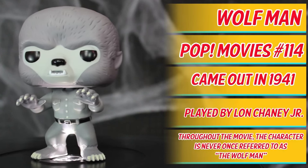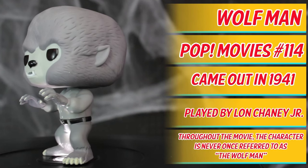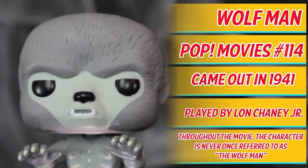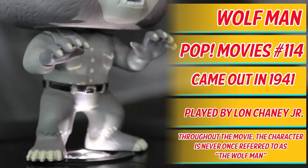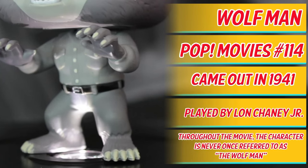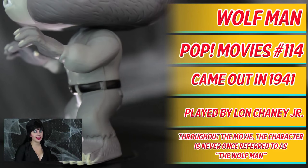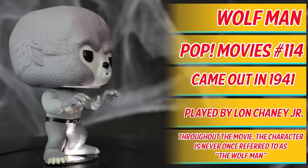Here we have Wolfman, Pop Movies Universal Monsters. This variant is based on the regular Wolfman, which is Pop Movies number 114. The movie Wolfman came out in 1941 and is centered on a man who was bitten by a werewolf. The Wolfman is played by Lon Chaney Jr. Fun fact: throughout the movie, the character is never once referred to as the Wolfman. Look at this hairball. It's called waxing? Well, that is a full 360. Back to you guys.